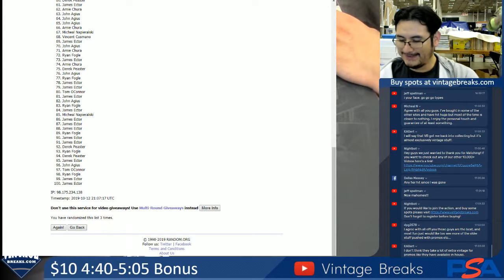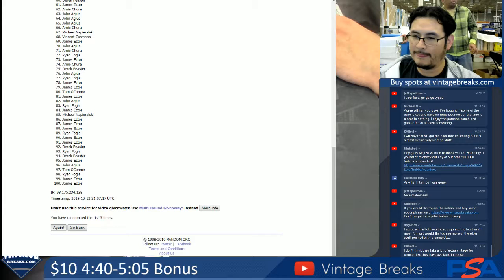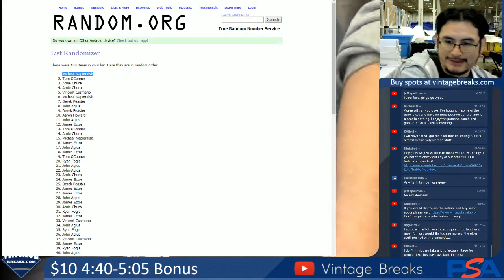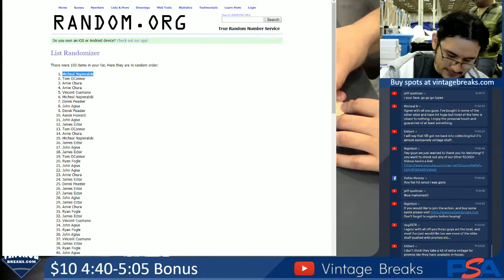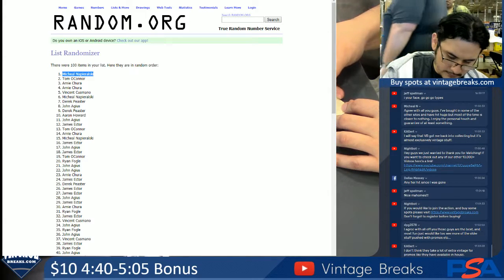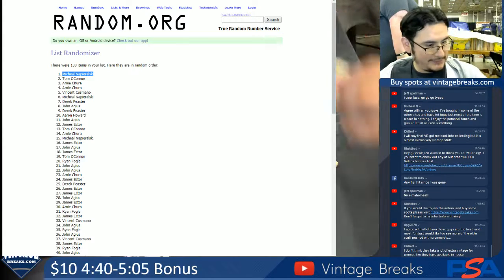The winner of the 2019 Topps Archives Synergy Series Retired Player Edition is... Michael Naporowski. Michael Naporowski, congratulations, buddy. Michael Naporowski, that is your box.